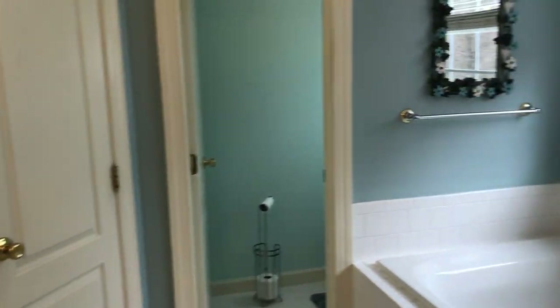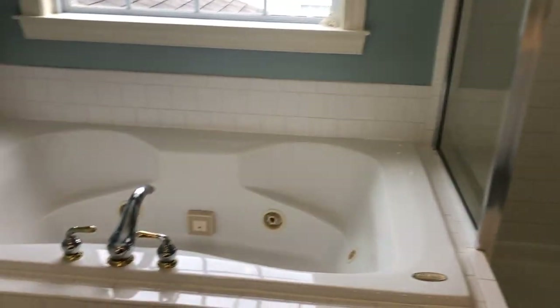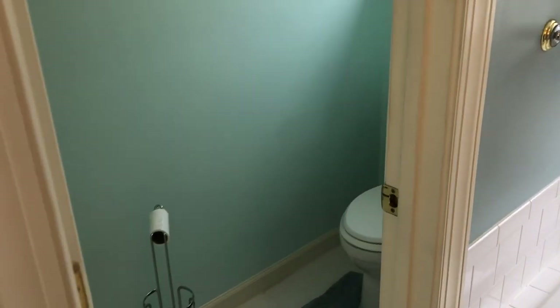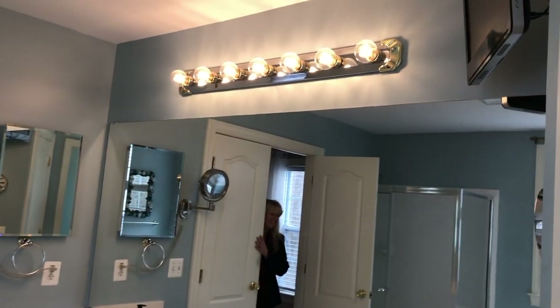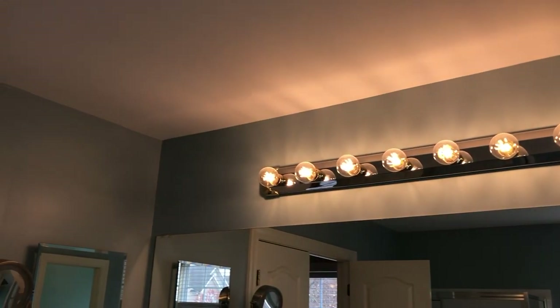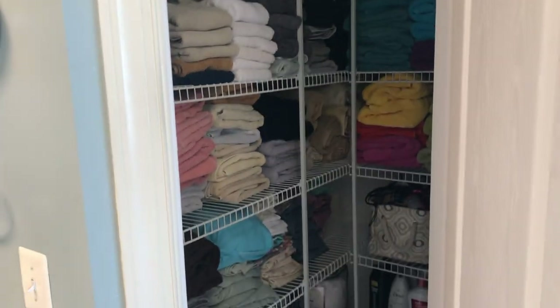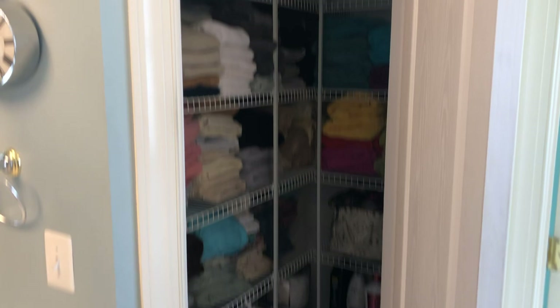The master bath is beautiful, light and bright. There's a Jacuzzi tub — you can sit and soak with a TV up above and watch your favorite movie while you're relaxing. There's a separate water closet, a stand-up shower, and a linen closet. Look at all that space — beautifully organized.